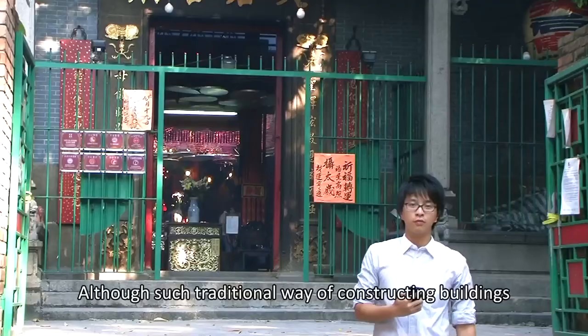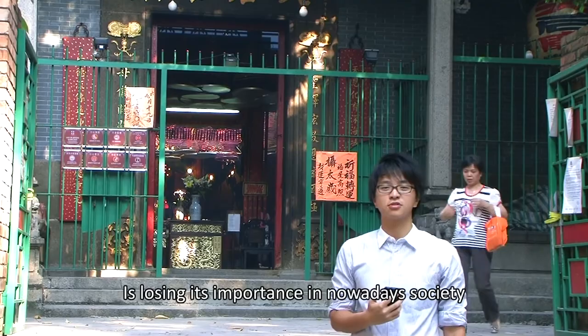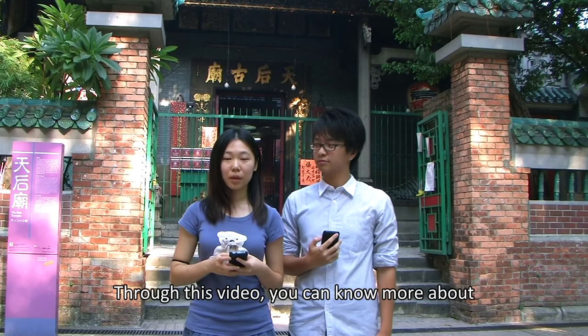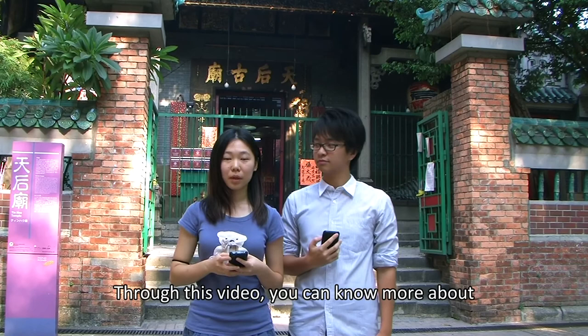Although such a traditional way of constructing buildings is losing its importance in our society, the spirit and intelligence behind it are still valuable treasures worth remembering. We hope that through this video, you can learn more about Chinese traditional architecture as well as the Tienhou Temple. Thank you.